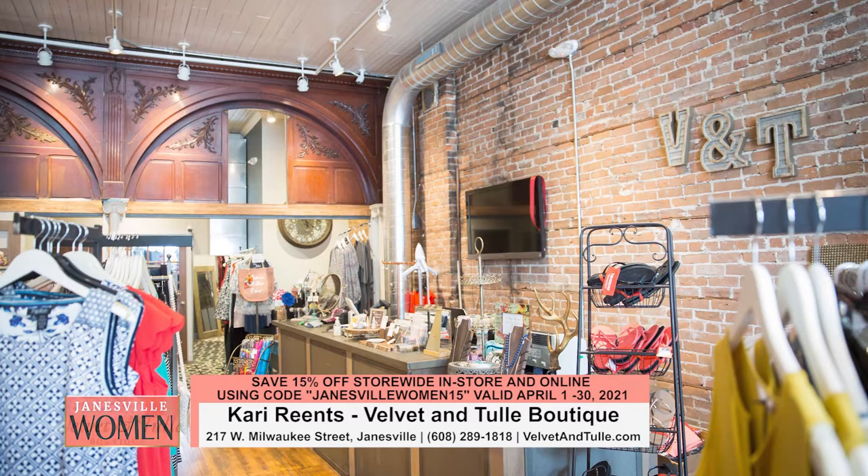The name of the business is Velvet and Tulle Boutique. We are a contemporary casual women's clothing boutique, but we really do carry a little bit of everything, ranging from semi-formal attire to your regular jeans and t-shirts. We also have a great selection of home goods, and we are here in Janesville.